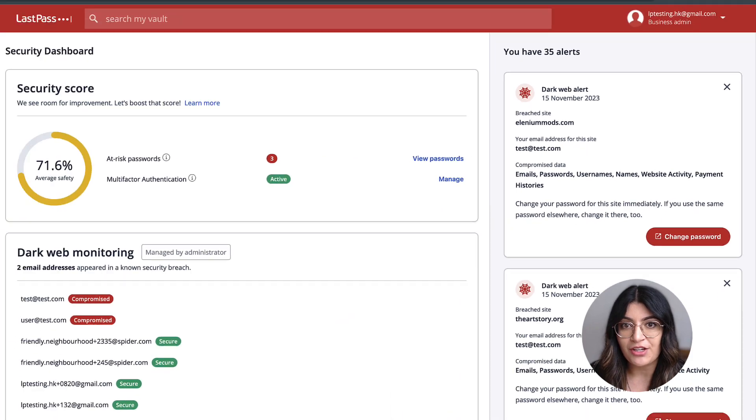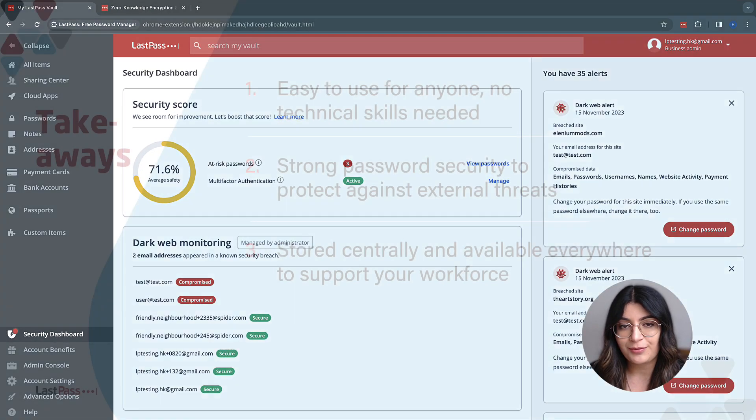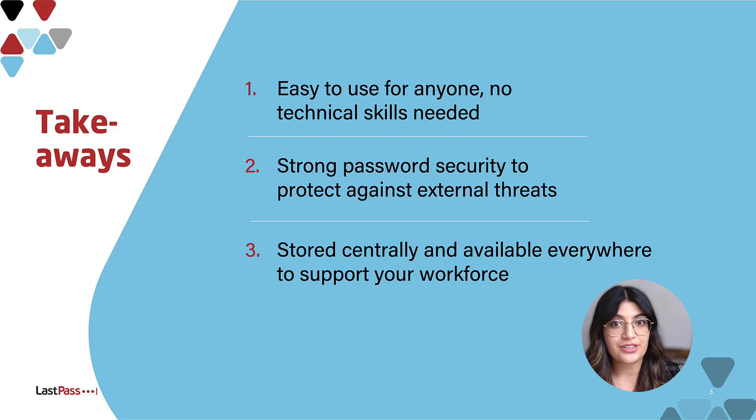This supports proactive security measures and ensures tight digital security. With over 20 million users, we want to make sure that LastPass is easy to use, and our user interface reflects that. No technical skills are needed to create strong password security that will protect against external threats. All credentials are stored in one central place that is available everywhere and will support your workforce in their day-to-day, making it a valuable tool for any organization. Are you ready to experience simplicity and security? Take out a trial of LastPass Business and see the difference for yourself. For more information, go to LastPass.com/business.